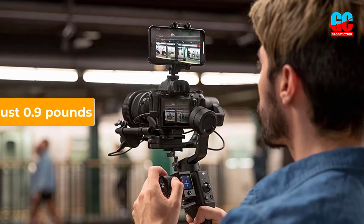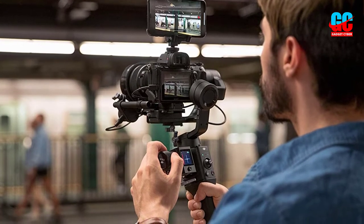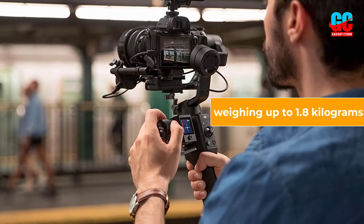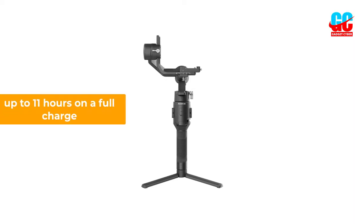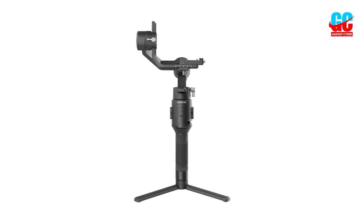The Ronin SC Pro weighs just 0.9 pounds, which is surprisingly lightweight for all its size and capabilities. It can support cameras weighing up to 1.8 kilograms, 4 pounds. The battery will last you up to 11 hours on a full charge, which is slightly less than you could get on the model's predecessor, the Ronin S.